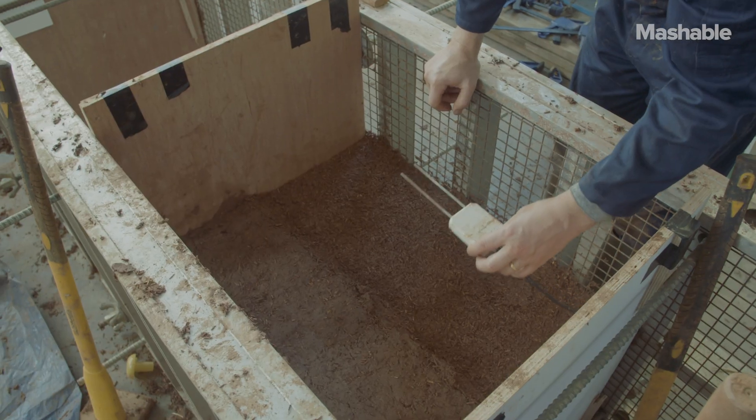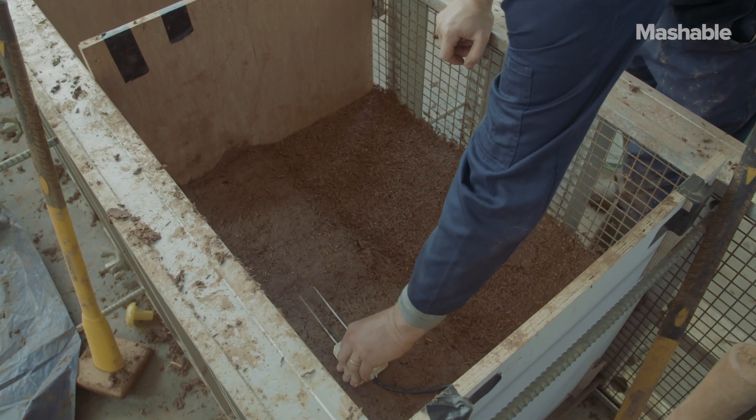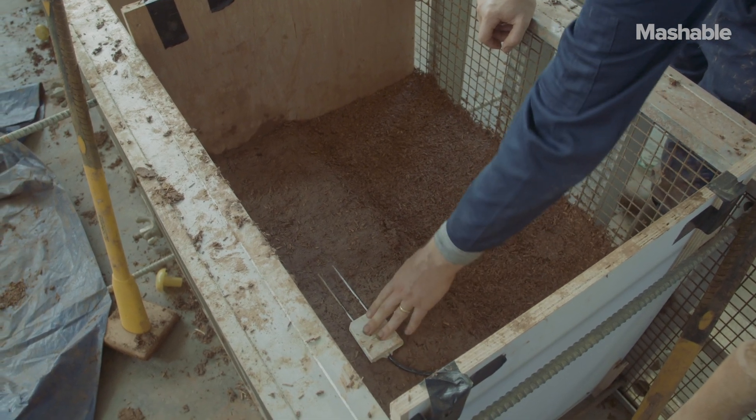That particular building is a pilot and demonstration building, which ticks all the little boxes for people. It also gives us the ability to put sensors in the walls and scientifically prove things like drying-out times. All in all, you could end up with a modular package based on subsoil and fibre, which is an extraordinary thought.